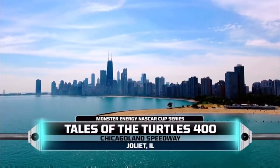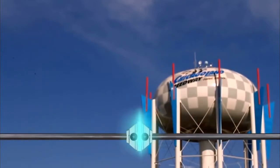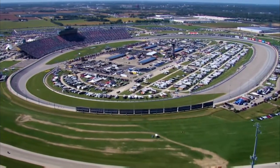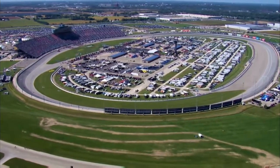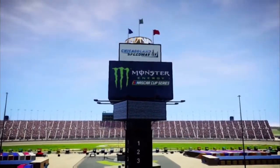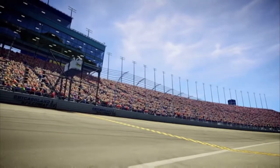Hello, everyone, and welcome to Chicagoland Speedway for the Tales of the Turtles 400. Round one of the NASCAR playoffs starts today, and 16 of these drivers will need all the turtle power they can muster if they want to win a championship. They'll need to tame this 1.5-mile D-shaped tri-oval if they hope to advance. Let's get things started.